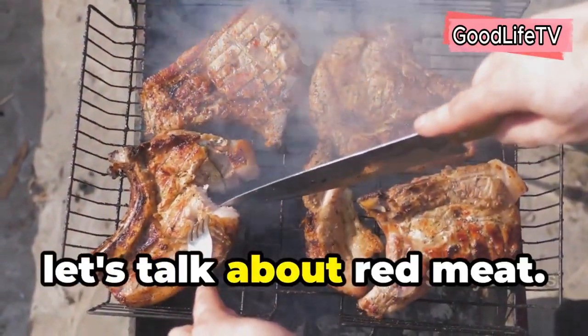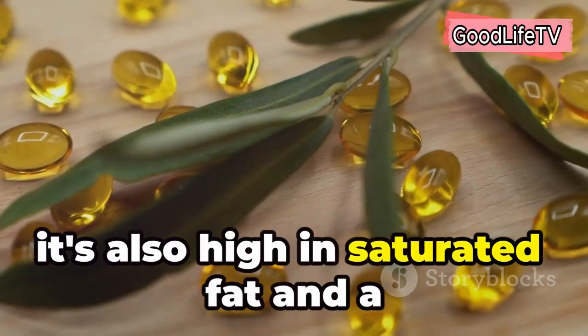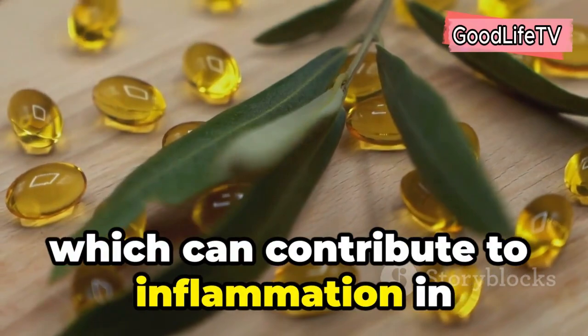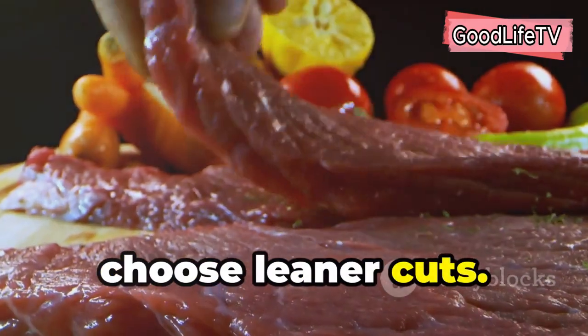Now let's talk about red meat. While red meat can be a good source of protein and iron, it's also high in saturated fat and a compound called arachidonic acid, which can contribute to inflammation in the body. If you enjoy red meat, it's best to consume it in moderation and choose leaner cuts.